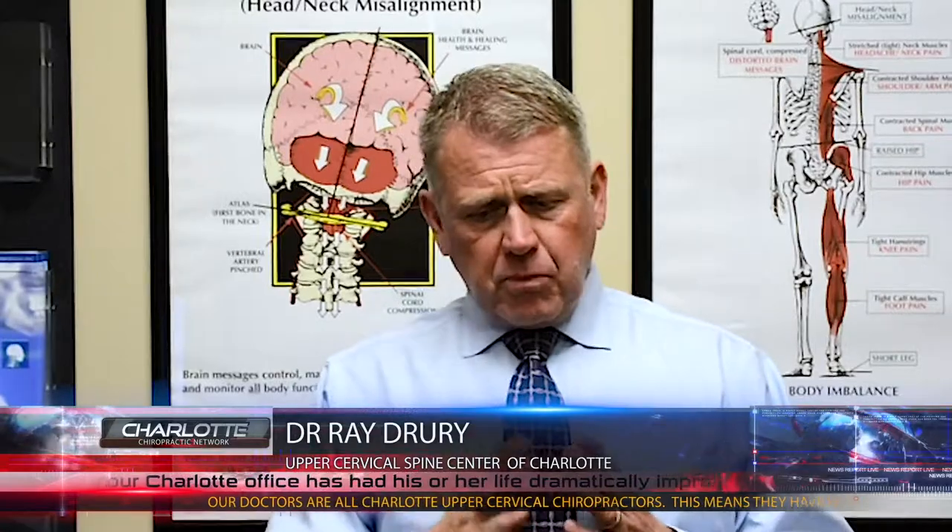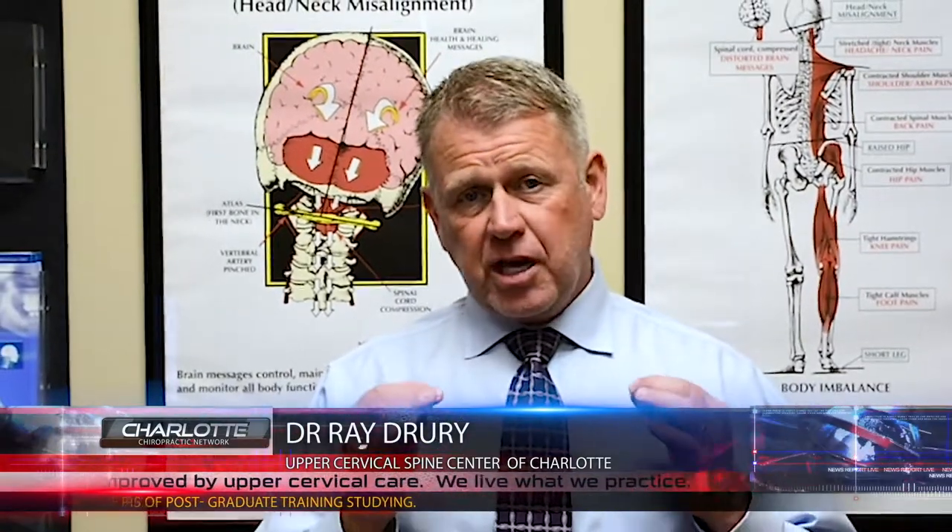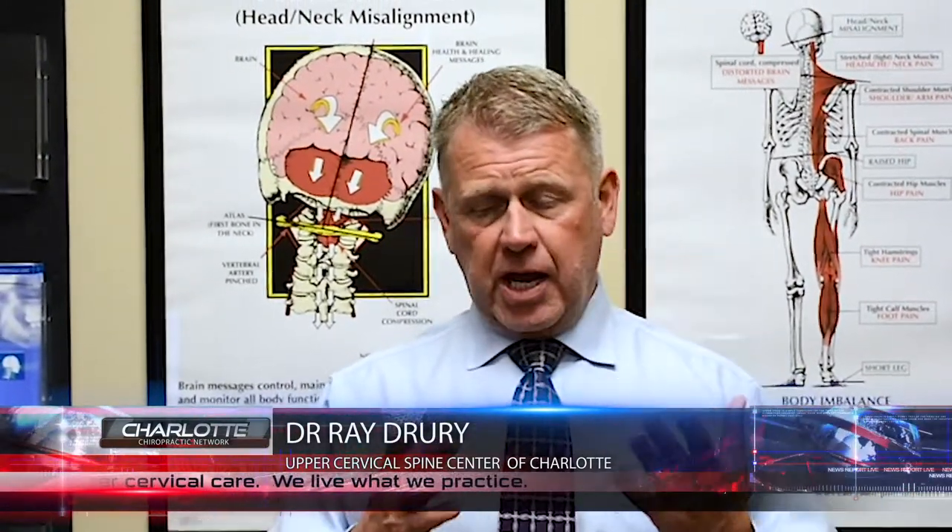What we've experienced is that almost a hundred percent of the time, scoliosis actually comes from the upper part of the neck.